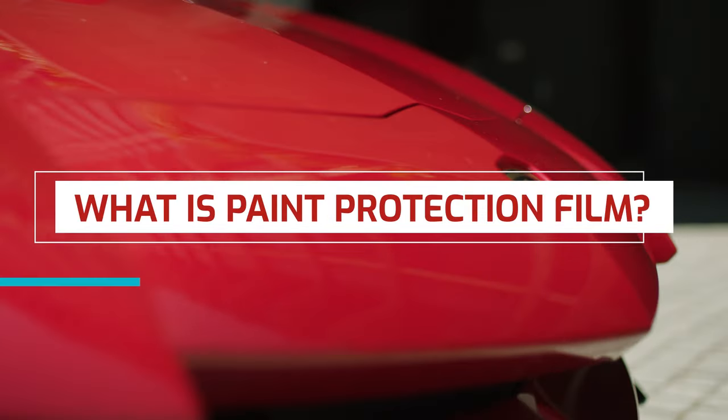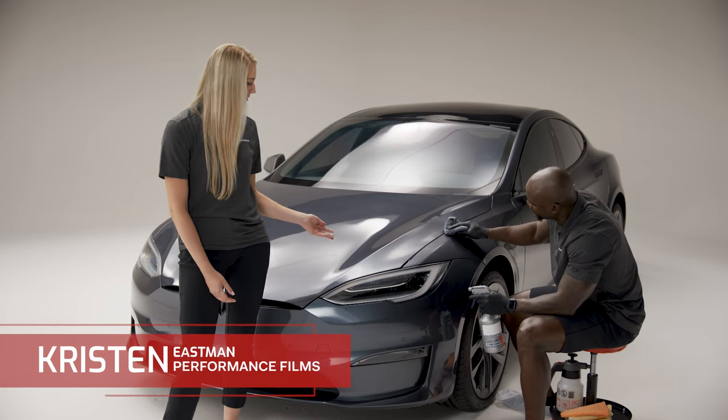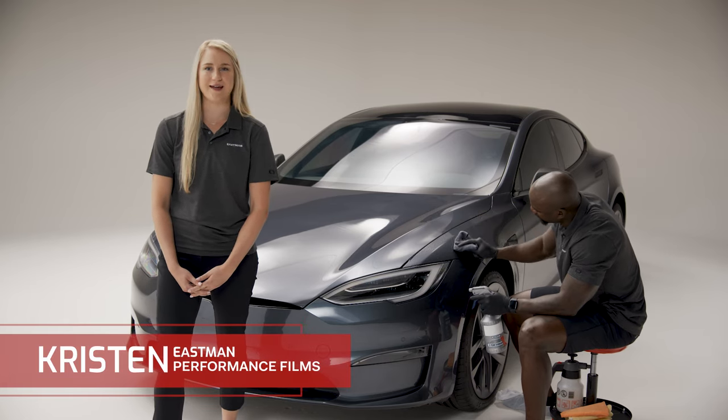What is paint protection film? Paint protection film, also known as PPF, is a layer of protection that can be added to your vehicle's painted surface.